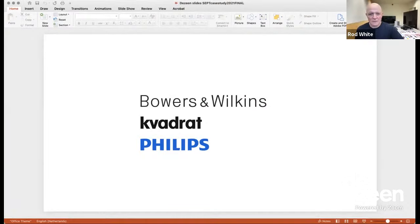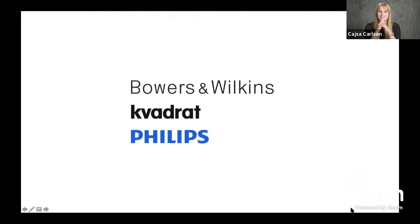I understand that you've prepared a presentation that you're going to share. So in general, we've put it together, the three of us, and there will be a joint explanation of how we got to the final products.